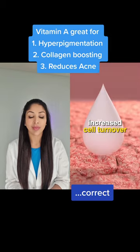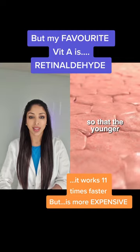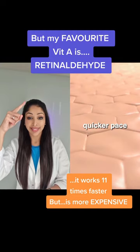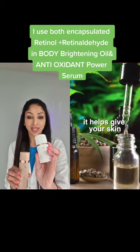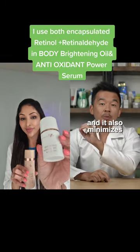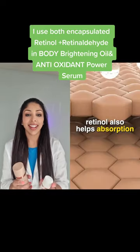Retinol actually increases cell turnover — it sheds off the old skin cells so that younger skin cells grow at a much quicker pace. Long story short, it helps minimize your pores, gives your skin a nice particular glow, and also minimizes fine lines and wrinkles.